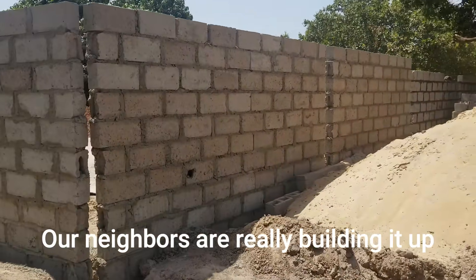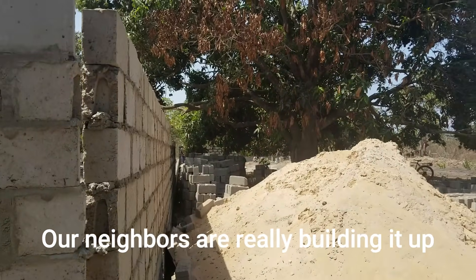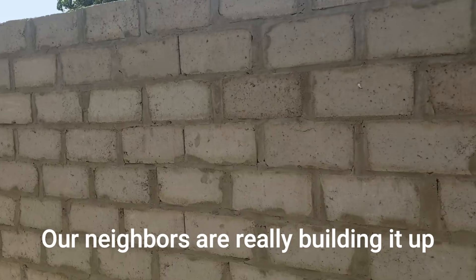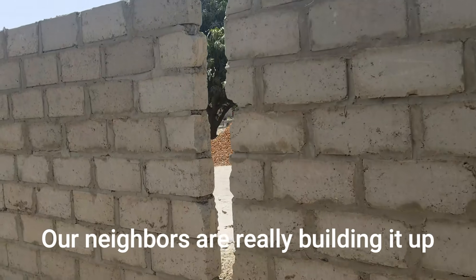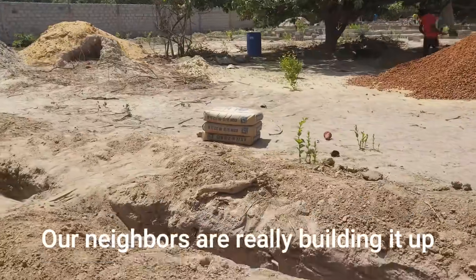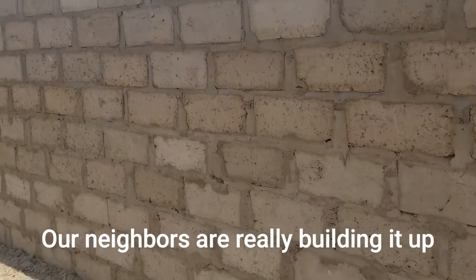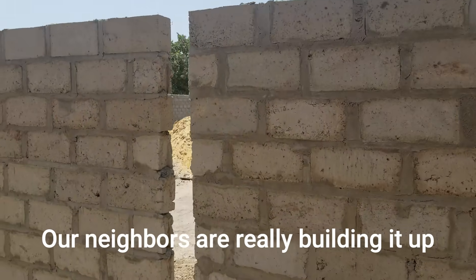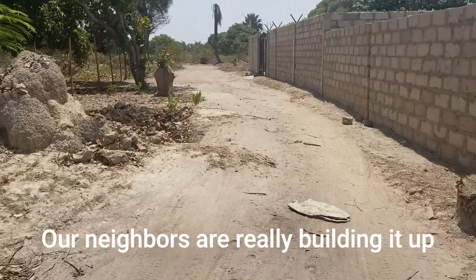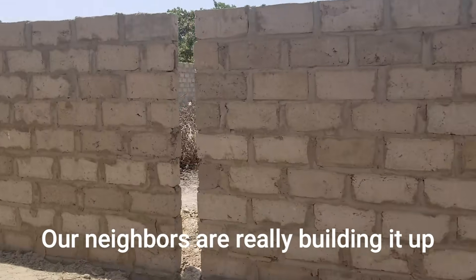They have this fence going on right here, and behind here is another fence — that's the property behind this fence. So they have this fence going up, and this is what the gate's going to be — a beautiful big gate. And this fence is going up, so this is going to be our road once it's all cleared. This is the road back here, and then this is the fence.